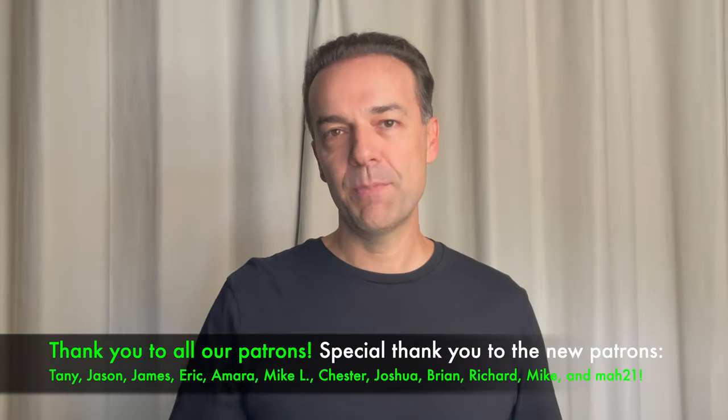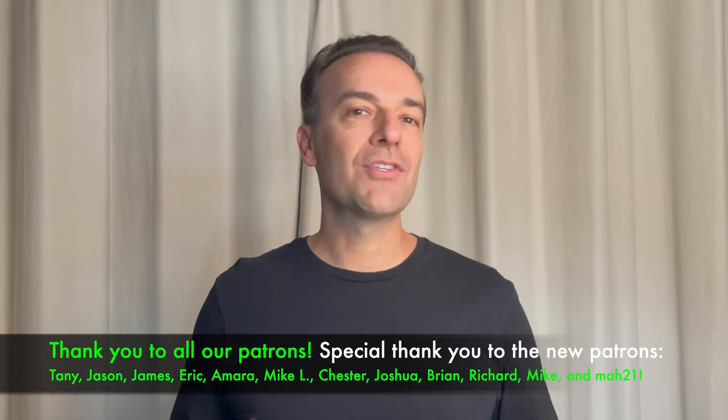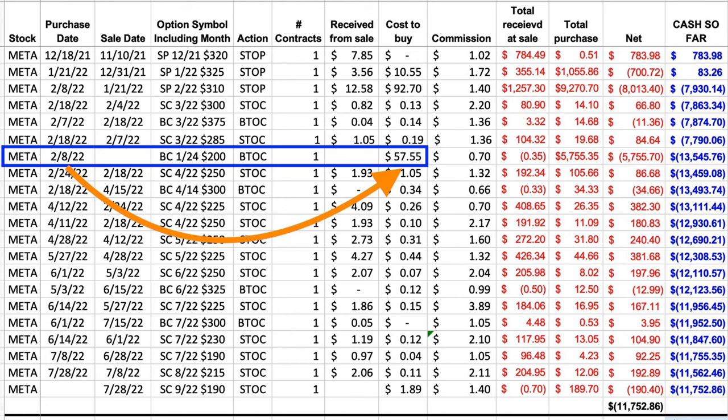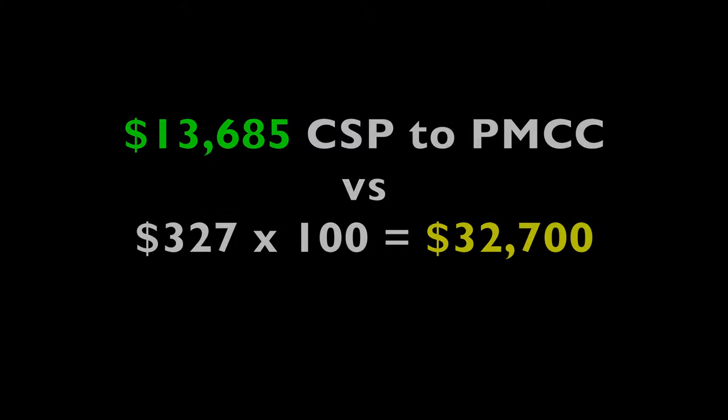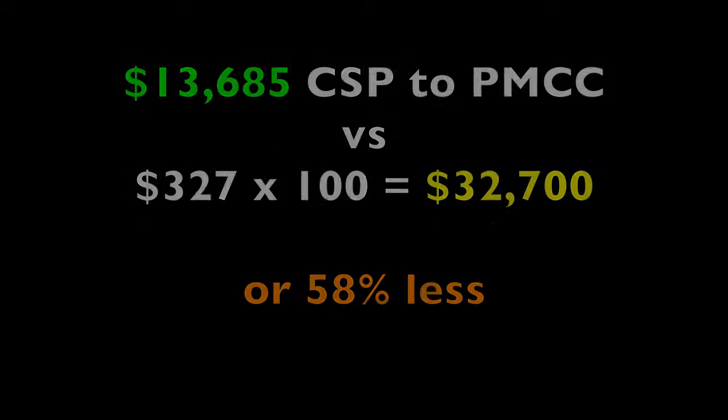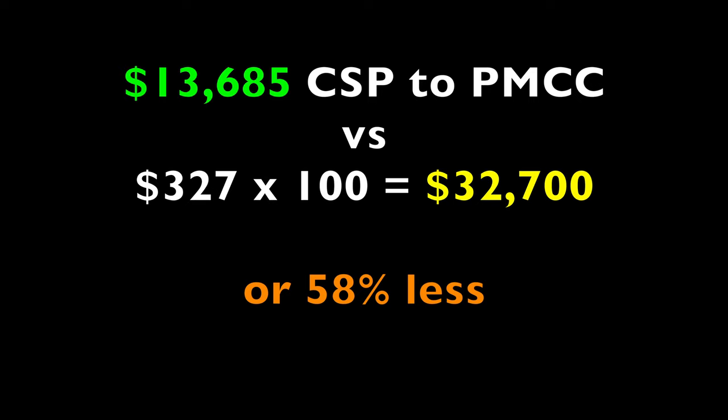Now we're back to an all-cash position, although we're showing a big loss. But if we had done a covered call or bought the stock outright, our loss would have been much bigger. On that same date, February 8th, we bought the January 2024 $200 LEAPS call option for $57.55 per share. So with the $7,930 out of pocket from buying back the put and $5,755 for the LEAPS call, we're out of pocket a total of $13,685 — compared to $32,700 if we had bought 100 shares outright at $327. So we're out of pocket only 42% of what the shares would have cost us.